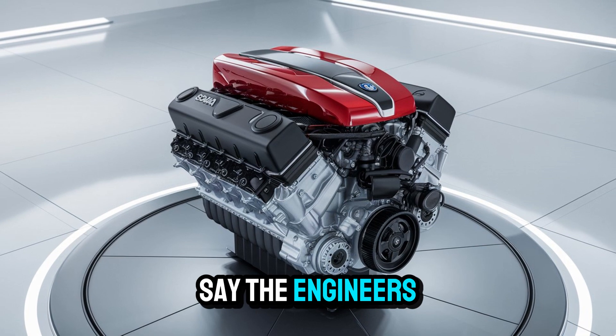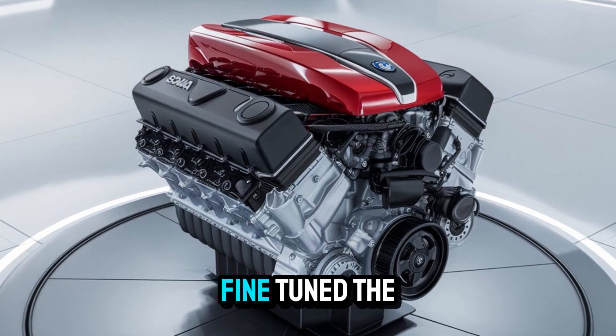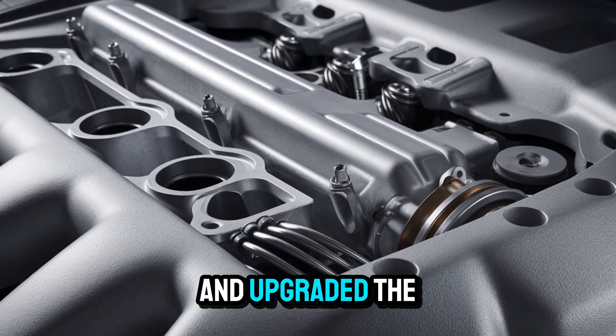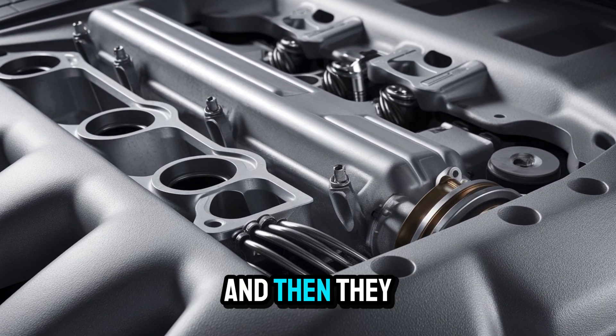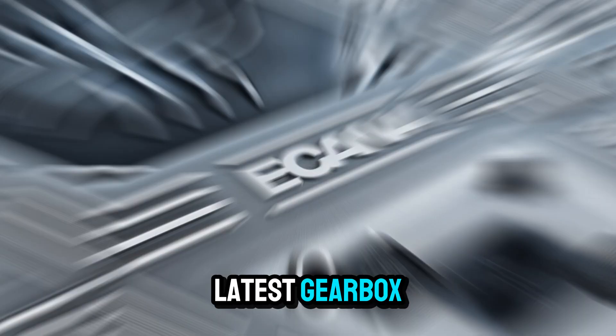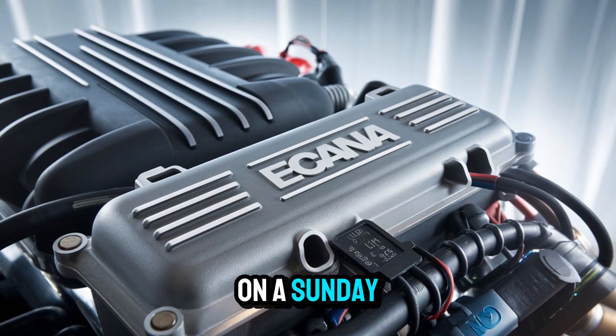Well, let's just say the engineers didn't sleep much. They reworked the combustion system, fine-tuned the turbocharging, and upgraded the fuel injection for razor-sharp precision. And then they dropped in their latest gearbox, the OptiCruise G33CM — smoother than jazz on a Sunday morning.